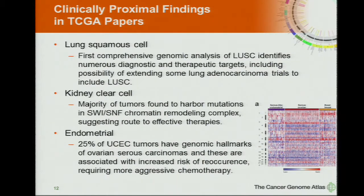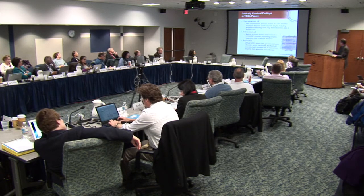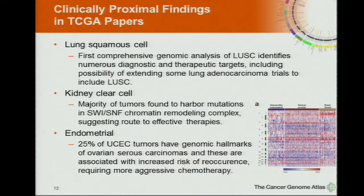Lung squamous cell carcinomas are over 25% of lung tumors in the U.S., but had been very poorly described genomically. This was the first real hard look at the genome of lung squamous, identifying a number of interesting targets. Importantly, it identified markers showing similar underpinnings to lung adenocarcinoma, and clinical trialists in lung cancer were immediately going to test some compounds from a lung adeno trial in lung squamous patients with appropriate mutations where they suggest it might work.